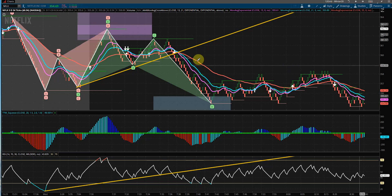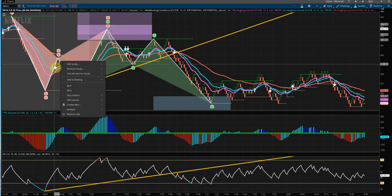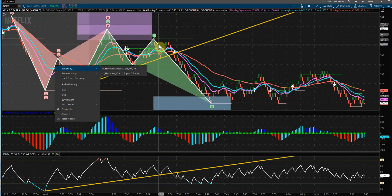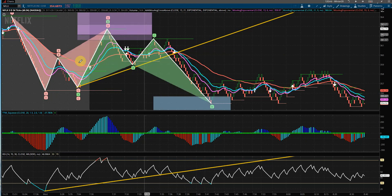For this video, we'll be going over a trade setup that we had in Netflix. We had a harmonic pattern here — it was a bat pattern, and it was just overlapped by the crab pattern. I'm just expecting a pullback off of this D-wave high here, and this started to form into a C to D-wave extension as well.